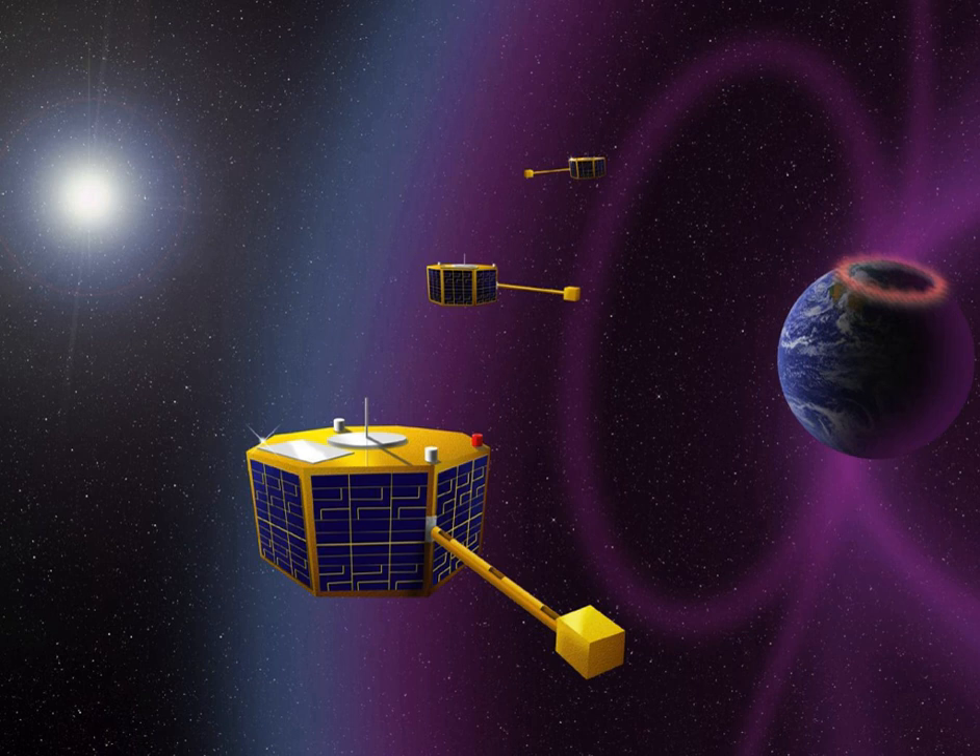Lithium-ion power system for small satellites: The low-voltage power system uses a low-weight Li-ion battery that can store up to four times as much energy as a Ni-Cad battery, charged by triple-junction solar cells.